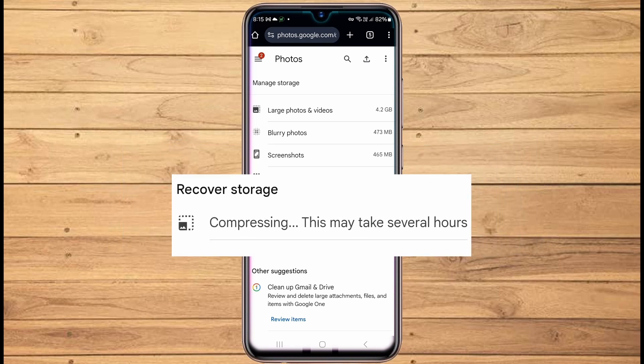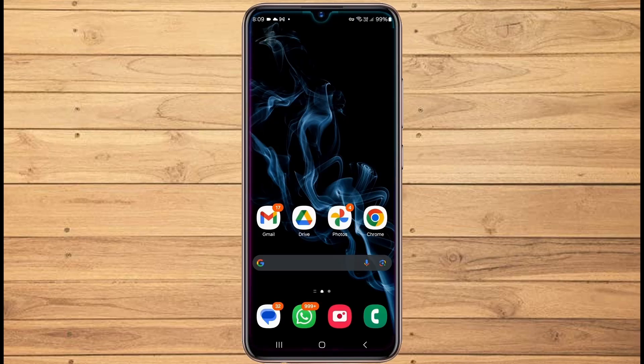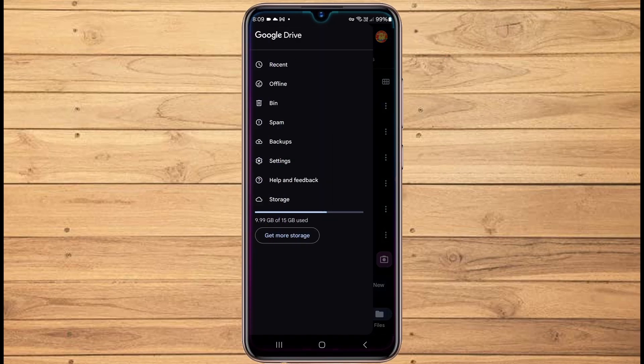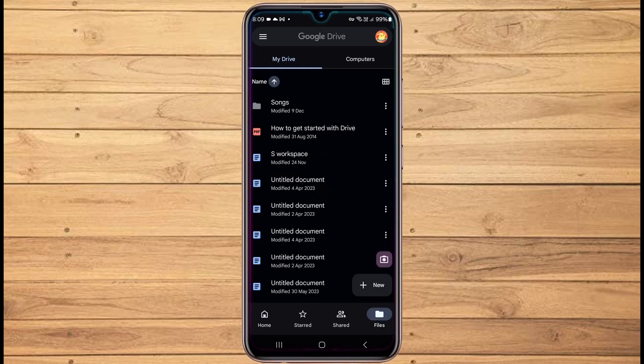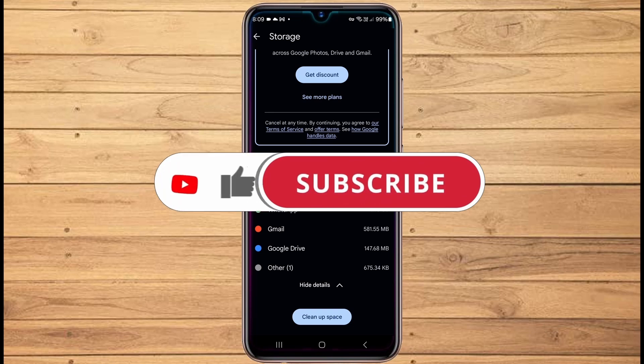This process may take some time depending on the number and size of your photos. In my case, it took about 6 to 10 hours as I started it around 8 PM and checked it the following morning. The process runs in the background so you can continue using your phone while it compresses your backed up photos. As a result, I was able to free up around 5 gigabytes of space. You can check this by opening your Google Drive app — I had only used 9.99 gigabytes out of 15, whereas when we started the drive was full. If you had chosen the Express setting instead, you could free up about 10 gigabytes. This solution will address your space issues for a long time, but eventually compressed photos will fill up the drive again and compressing further won't help. However, there's an additional trick that ensures you'll never run out of storage.